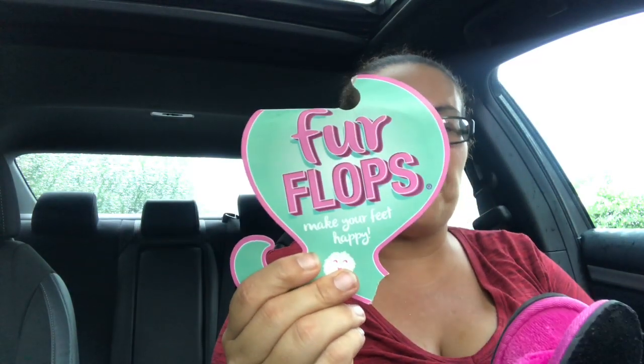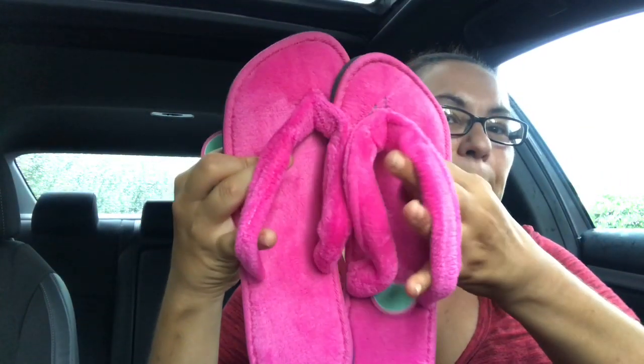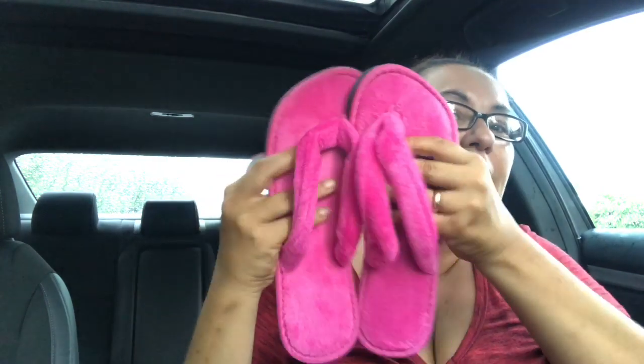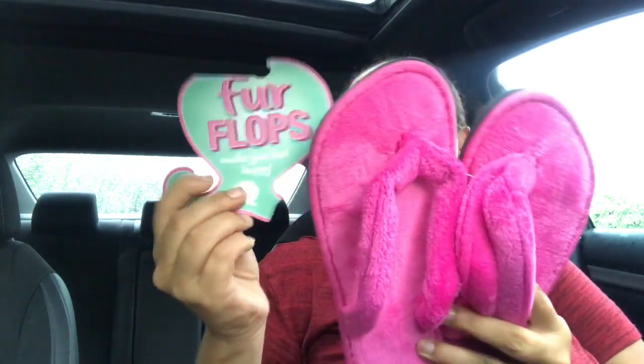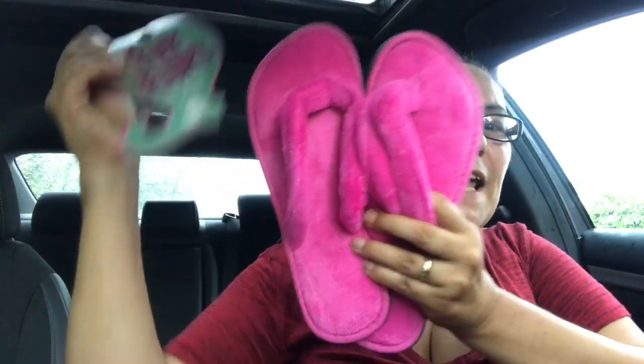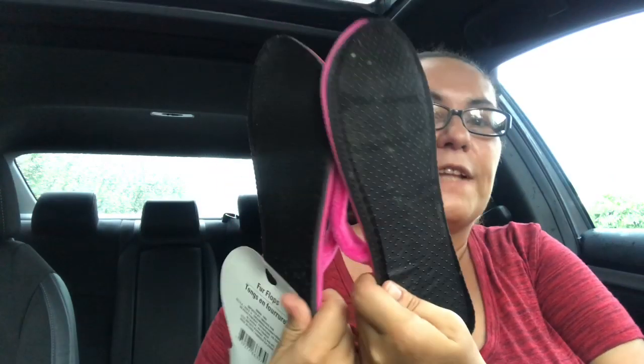The first thing that I got were these fur flip-flops. They are in Canada so I was so happy to find them. I got the ones in pink and I did try them on and they fit perfectly — they are so soft and comfortable.